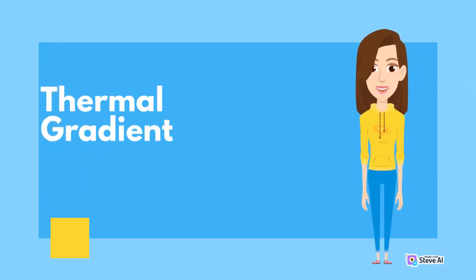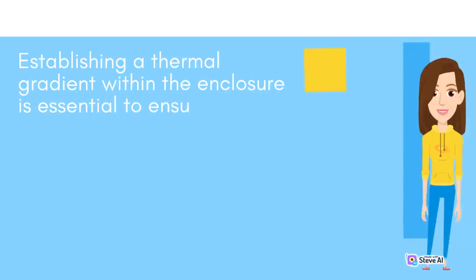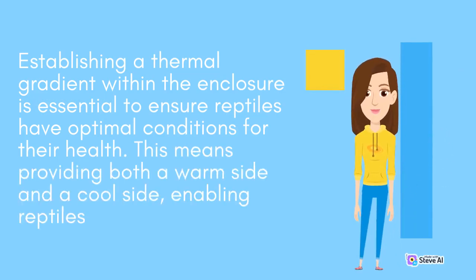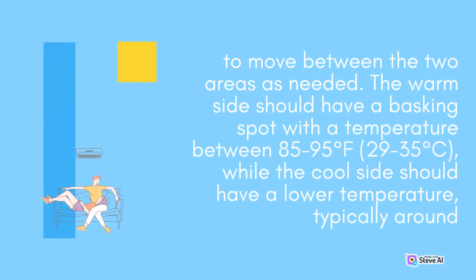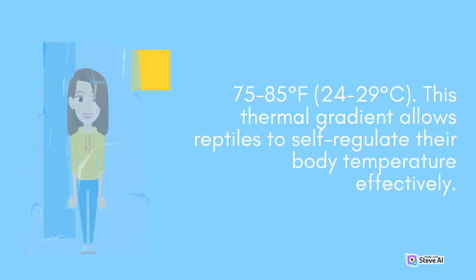Establishing a thermal gradient within the enclosure is essential to ensure reptiles have optimal conditions for their health. This means providing both a warm side and a cool side, enabling reptiles to move between the two areas as needed. The warm side should have a basking spot with a temperature between 85 to 95 degrees Fahrenheit (29 to 35 degrees Celsius), while the cool side should have a lower temperature, typically around 75 to 85 degrees Fahrenheit (24 to 29 degrees Celsius). This thermal gradient allows reptiles to self-regulate their body temperature effectively.